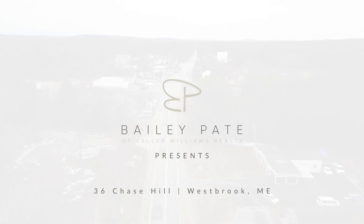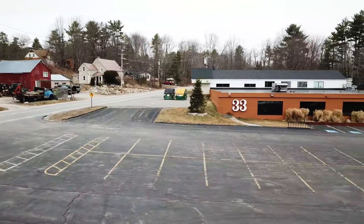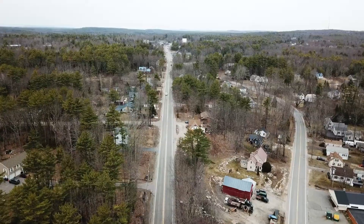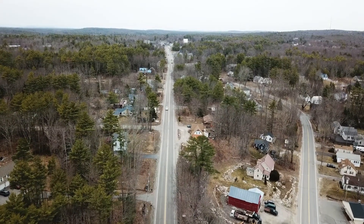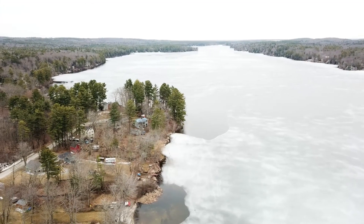Located in Pride's Corner, you're within walking distance to some great local spots like 33 Elmwood, Goodfellas Barbershop, Pride's Corner Drive-In, and Broadway Gardens. If you love the outdoors, you'll really appreciate the proximity to Pride Preserve, Millbrook Preserve Trailhead, and Highland Lake.